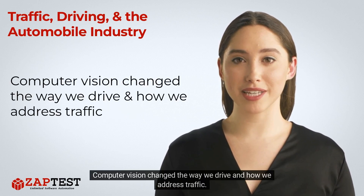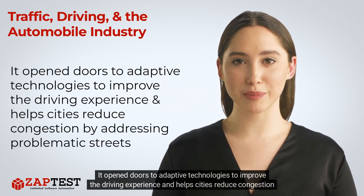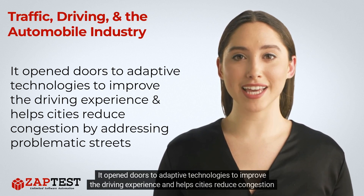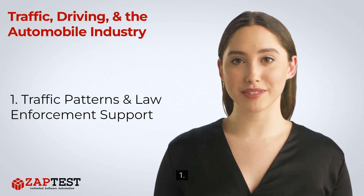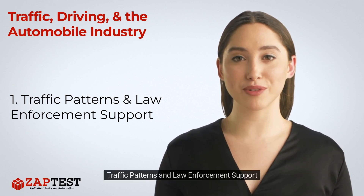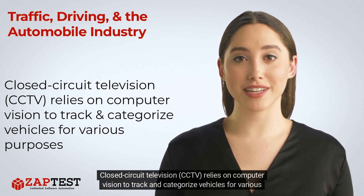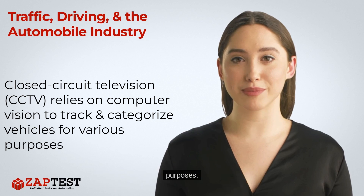Computer vision changed the way we drive and how we address traffic. It opened doors to adaptive technologies to improve the driving experience and helps cities reduce congestion by addressing problematic streets, traffic patterns, and law enforcement support. Closed circuit television (CCTV) relies on computer vision to track and categorize vehicles for various purposes.